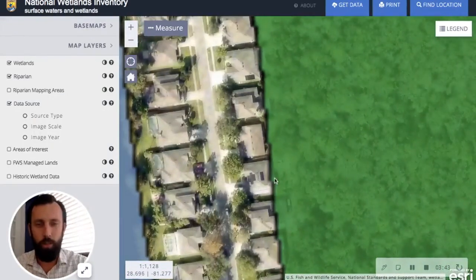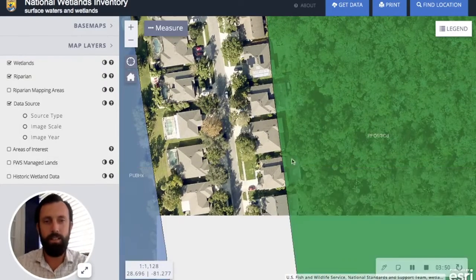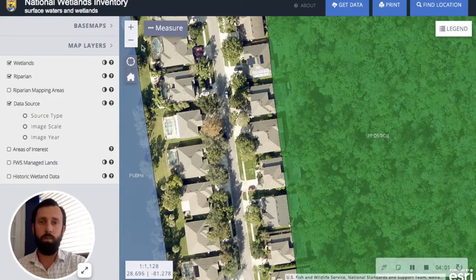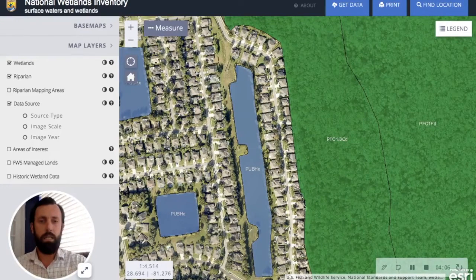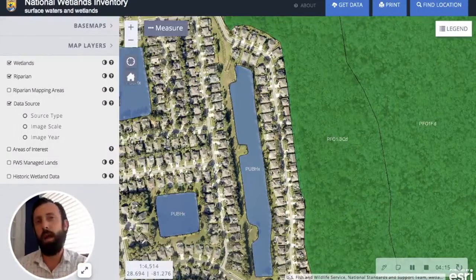If we zoom in you can see how closely they built these houses up to these wetlands. Obviously this map isn't perfect — you can see it's even cutting into some of these individuals' homes and backyards. But this does come into play if you're thinking about putting in a swimming pool or extending a patio. Wetlands aren't necessarily in a perfectly straight line like this either — a developer may have mitigated some to make room for this street.